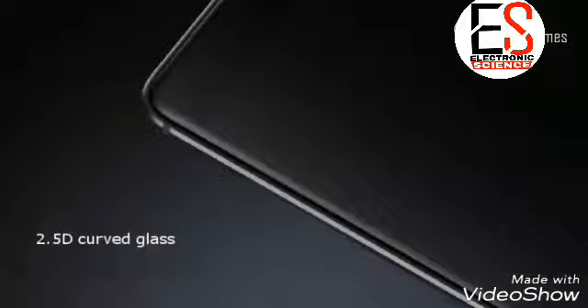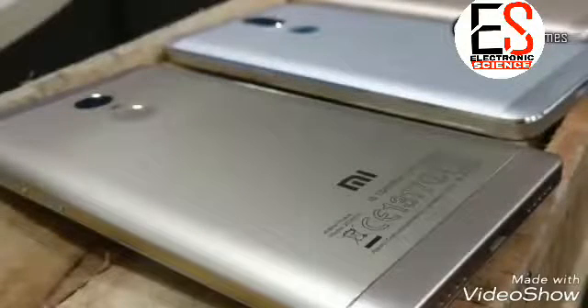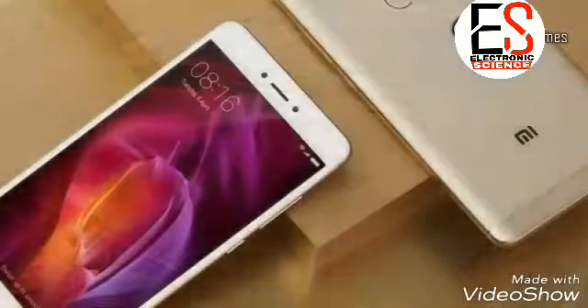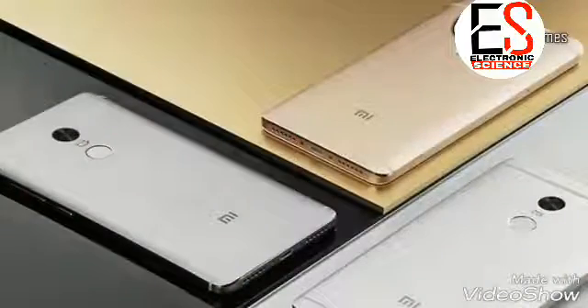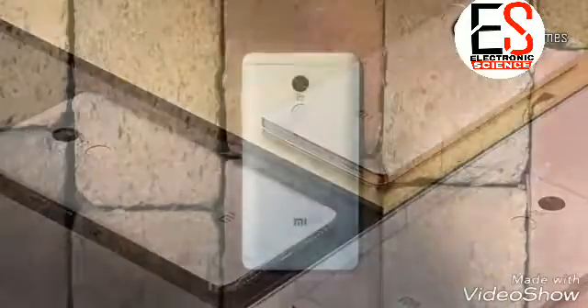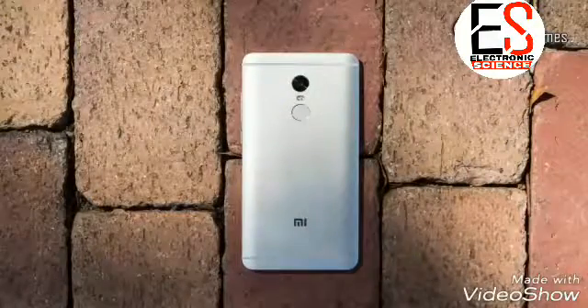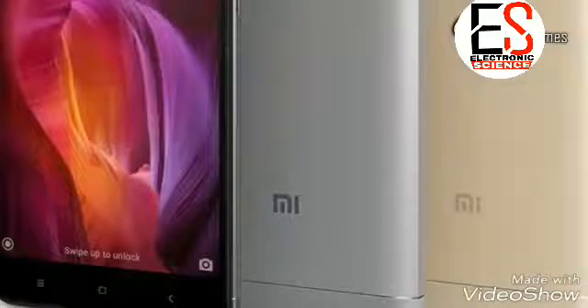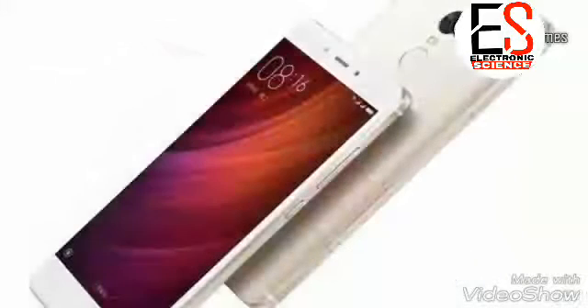Are you eager to know about Redmi Note 5 features, release dates, price and specs? Then this video is for you, and today I'm only focusing on Redmi Note 5 release dates, price, features and specifications. Xiaomi's brand was very new to the market a few years ago, but the release of the Redmi series has made their impact much higher, and Xiaomi is now planning to launch its Redmi Note 5 smartphone. It is expected to be a premium handset with cheap rates, with a lot of upgrades and new features never seen before in Xiaomi smartphones.